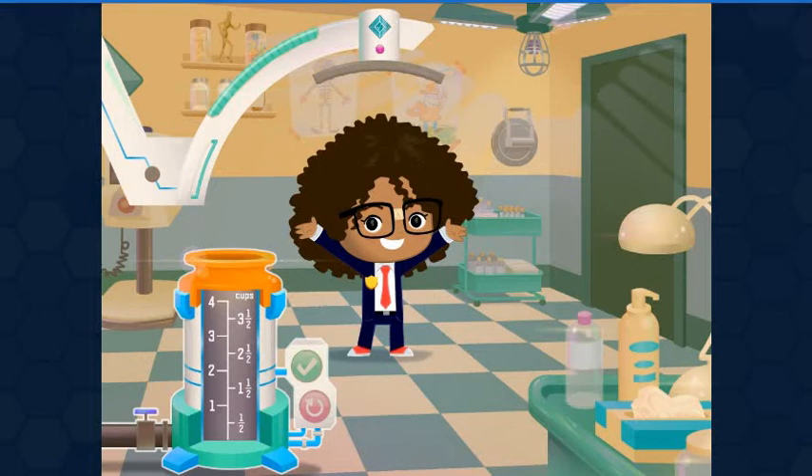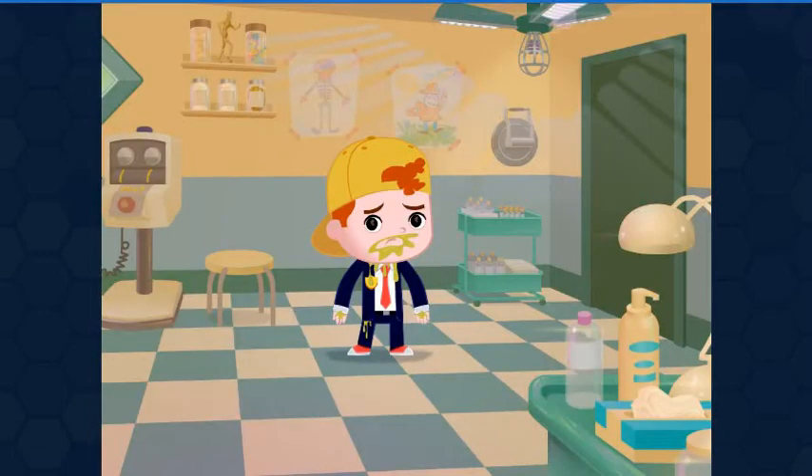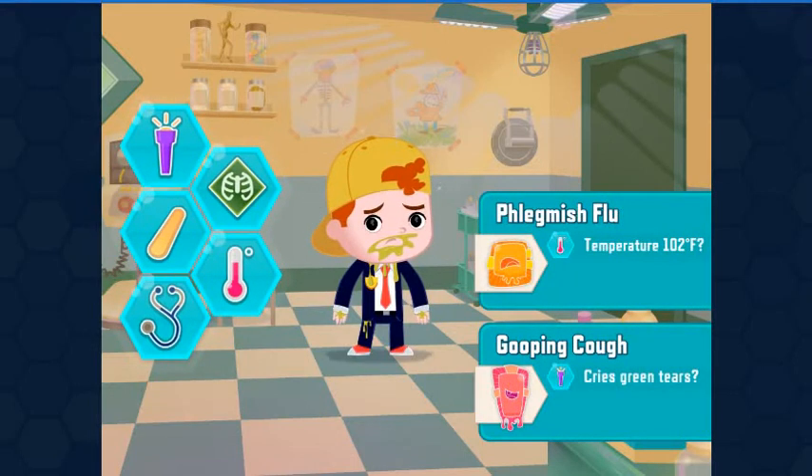The patient is cured. What's next? The patient's coughing up all kinds of goo. This could be Gooping Cough or Flemish Flu. Let's find out more.